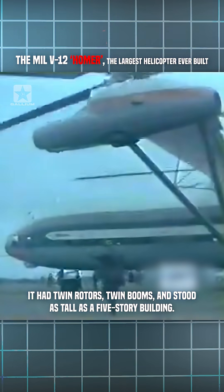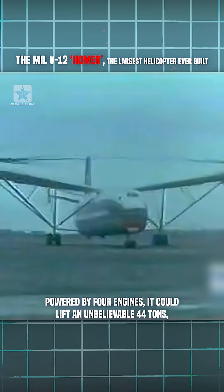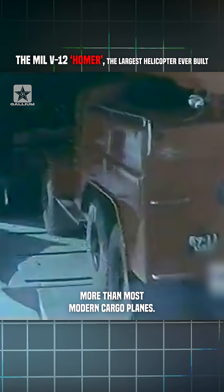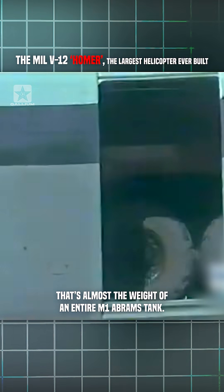It had twin rotors, twin booms, and stood as tall as a five-story building, powered by four engines. It could lift an unbelievable 44 tons — more than most modern cargo planes. That's almost the weight of an entire M1 Abrams tank.